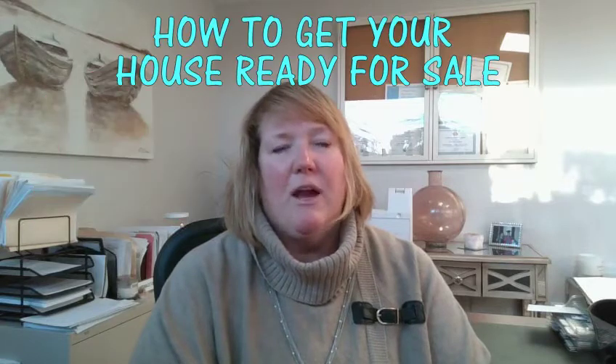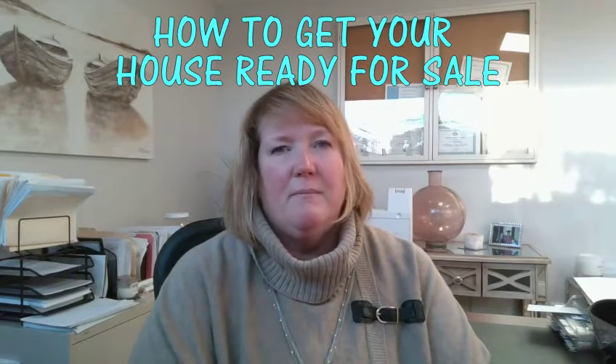Hello, this is Mary Nassi with IMT Realty, coming to you today from Groton, Connecticut. We're going to be talking about how to get your house ready for sale. Most of us, our homes are our largest investments, so we want to maximize the profit you can make on the sale of your property, and there are some simple ways you can do that without having to spend thousands of dollars on major renovations.